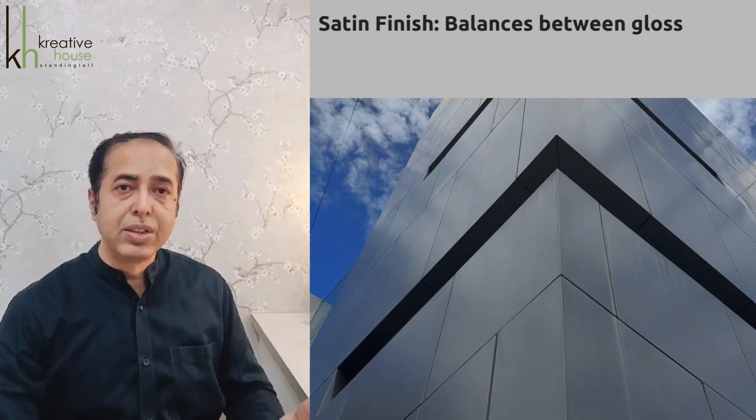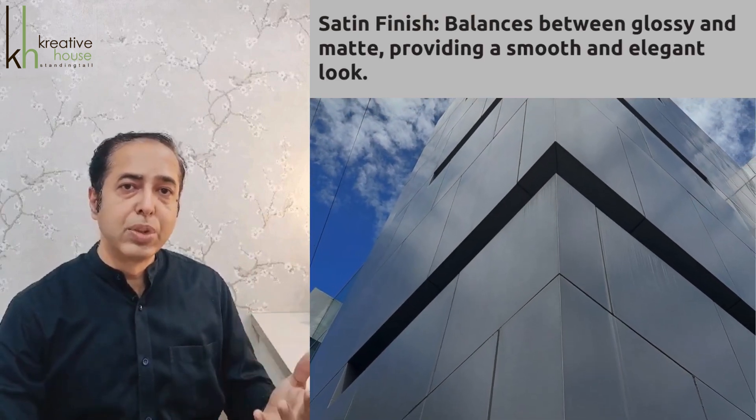Then there is a satin finish. It balances between the glossy and matte, providing a smooth and elegant look.